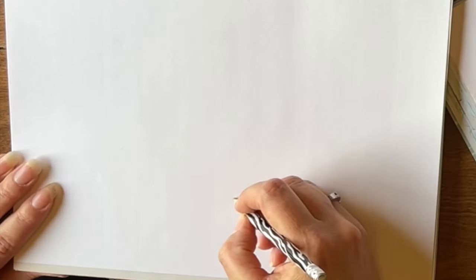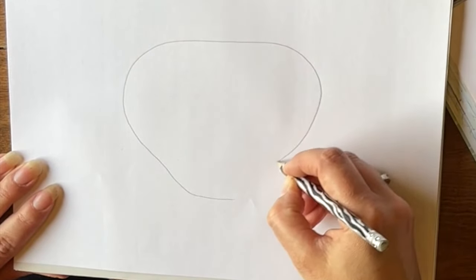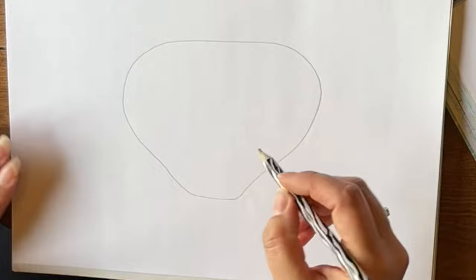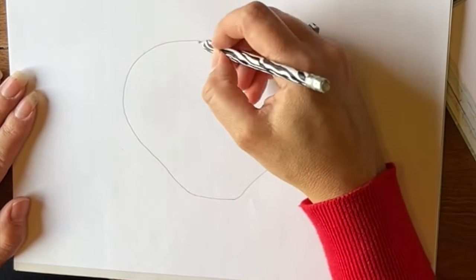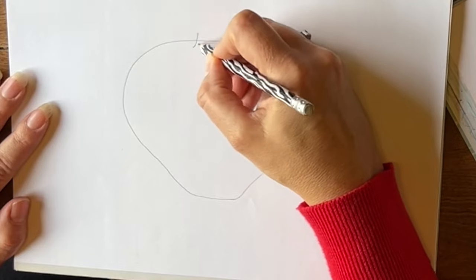Now that we've learned some fun facts about the crab, let's draw! I'm going to start with the crab shell, also called the carapace. This is the exoskeleton of the crab.